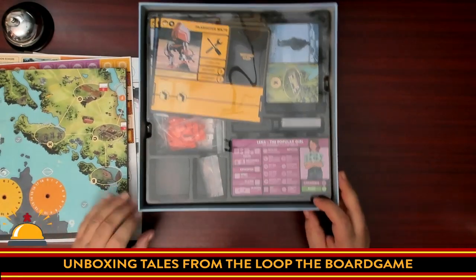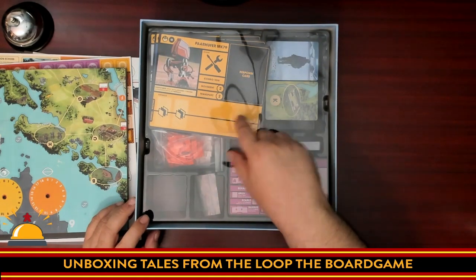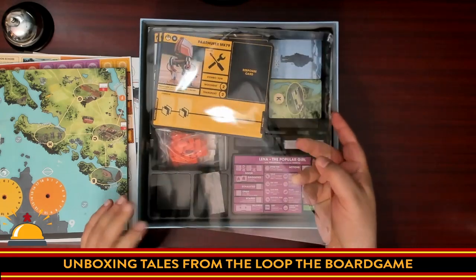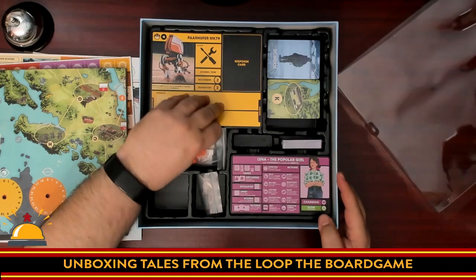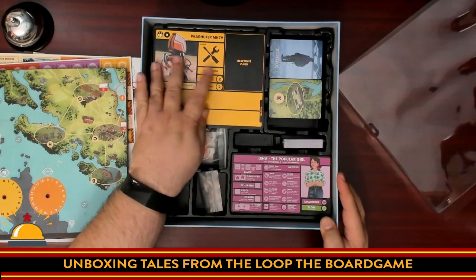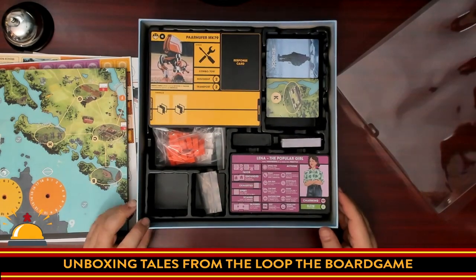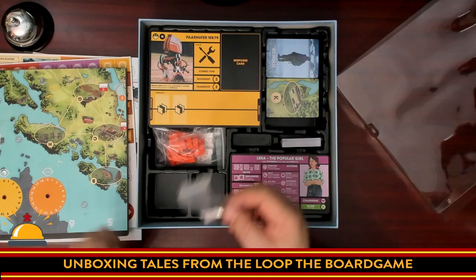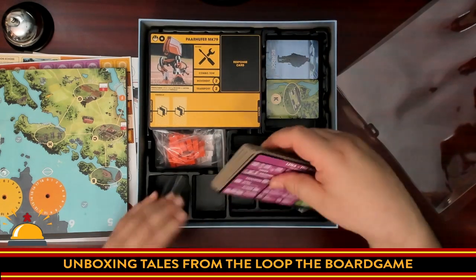Box insert bonus — I had no clue this was in here. We've got a box insert, which obviously didn't hold the mechs in place very well, but it's a nice plastic box insert including a lid. We're going to slide these back into the proper spots so you can see how things should look. These don't fit very well — it's a very tight fit.